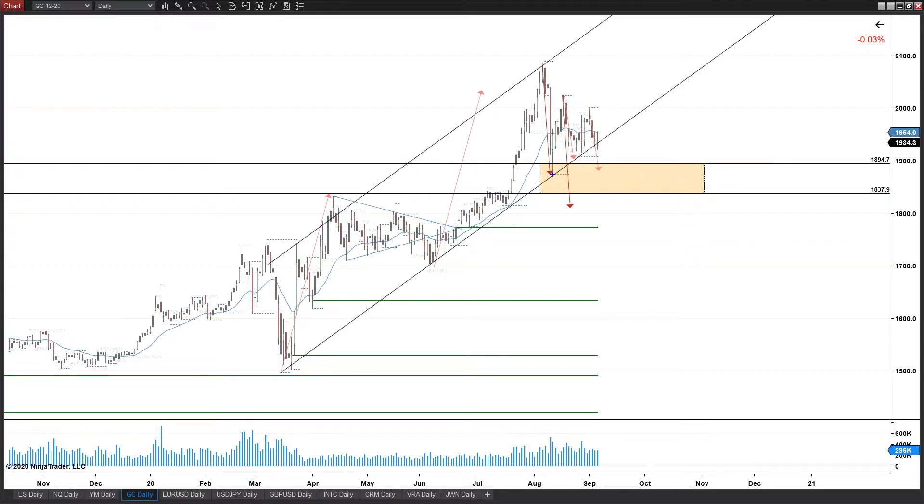Sellers are getting more aggressive, and that would lead to a breakdown for a quick trap low — a completion of a lot of measured moves all stacking up in the same zone, plus previous massive structure. Looking for sellers to push a quick flush and then bounce right back up. If that's the case, upside projections would be back to new highs above 2,100. The big thing we need to see is good buying support coming in as soon as we start dipping into that area.